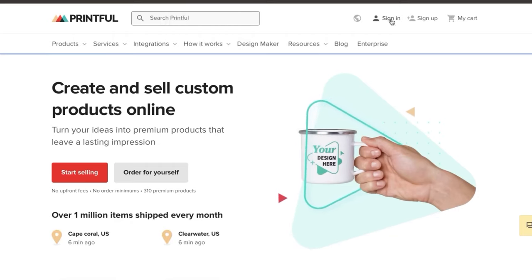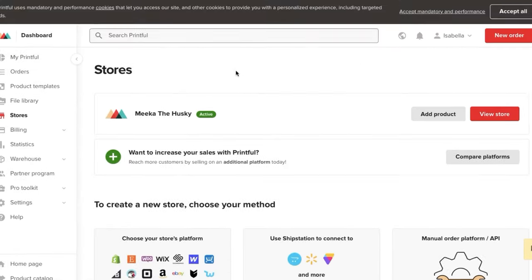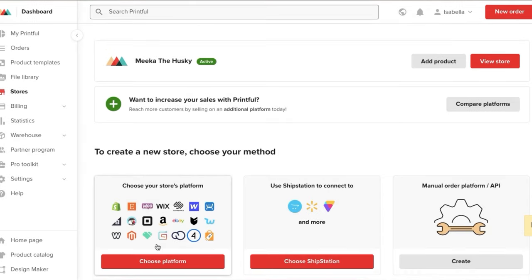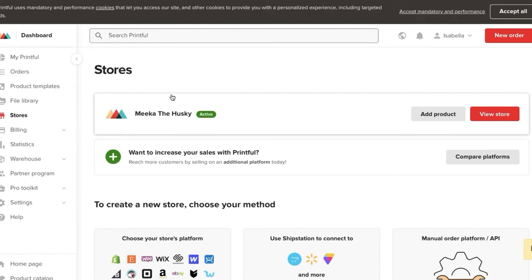Let's go ahead and sign in since I already have an account. After you get everything set up, go to the tab called Stores. You can see I already created a store here, and you can also see that you can choose your store's platform and connect it through here — Big Cartel is right here. If you're selling on any of these platforms like Etsy, you can link it up directly, which is so convenient. Whenever somebody places an order through your site, it will automatically place the order in Printful, and then it will ship everything. It's basically hands-free.